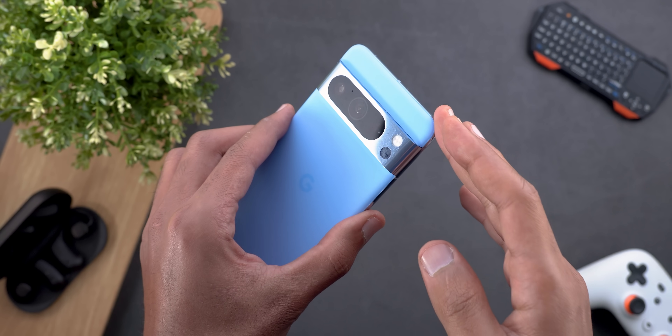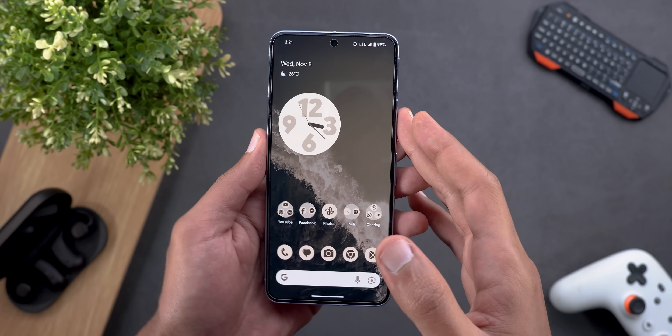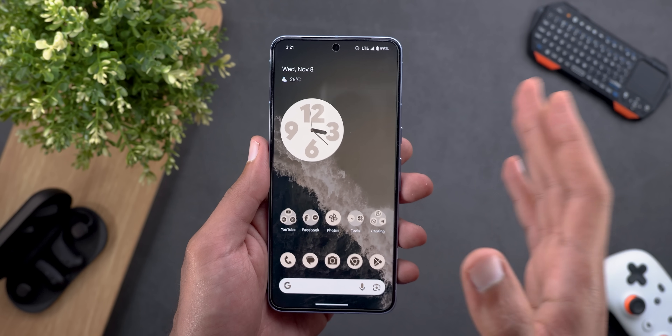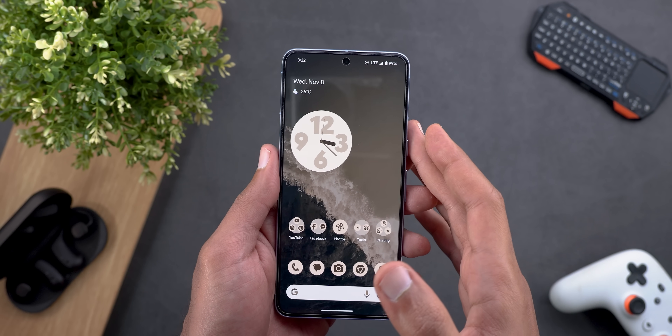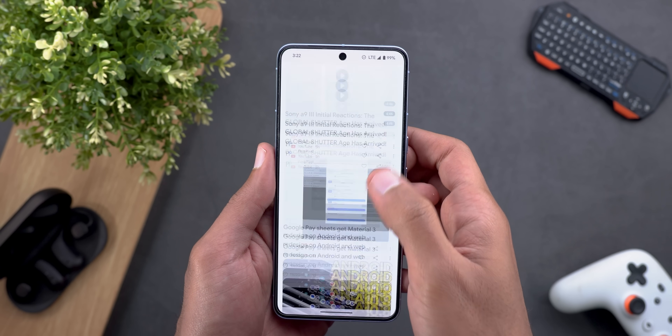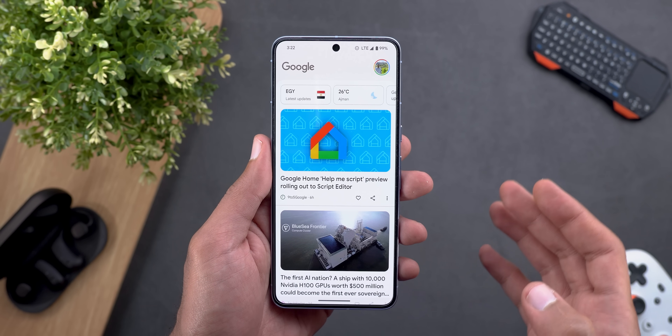I got my Pixel 8 Pro on the 16th of October and when I used it with the stable version of Android 14, the device was performing poorly. I had issues with the scrolling as I mentioned in the full review, the device was getting too warm easily and sometimes force quit apps while using them when it gets warm.